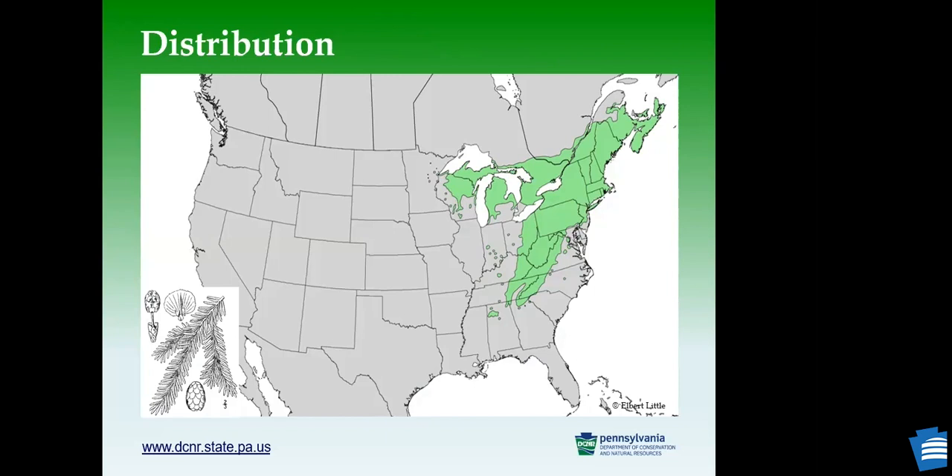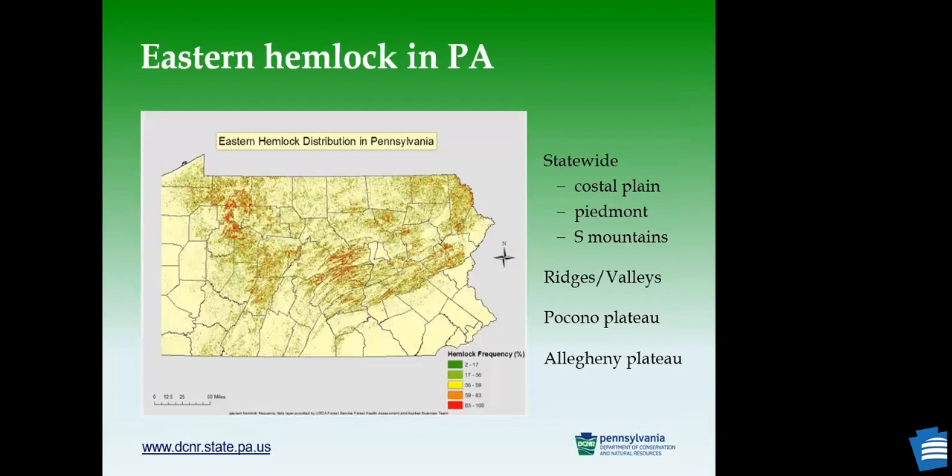As a native species, eastern hemlock can be found from Maine south to Georgia and west to Michigan. In Pennsylvania, this tree species can be found across the state, except the coastal plains, the Piedmont, and the southern mountains. It is especially abundant in ridges and valleys in the central area and in the Parkland and Allegheny Plateau.